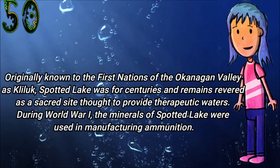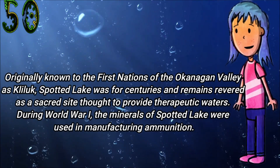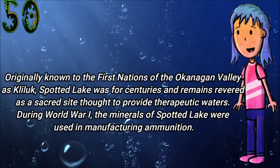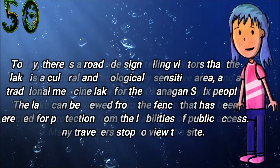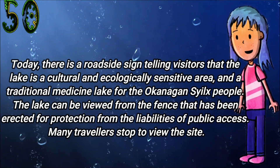In the summer, remaining minerals in the lake harden to form natural walkways around and between the spots. Originally known to the First Nations of the Okanagan Valley as Kliluk, Spotted Lake was for centuries — and remains — revered as a sacred site thought to provide therapeutic waters. During World War I, the minerals of Spotted Lake were used in manufacturing ammunition.